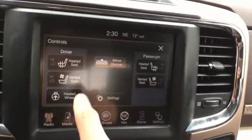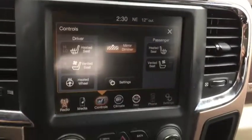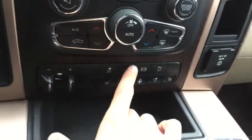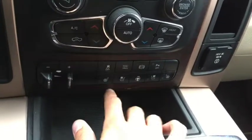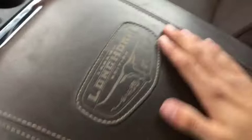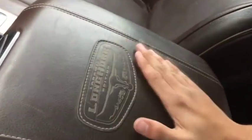Heated and vented seats up front as well as a heated steering wheel and a backup camera. Dual climate control which includes AC, defrost and rear defrost, as well as more controls down below including your tow hauling package, parking sensors and seat controls. Inside the center console is where you will find your aux and USB port. Longhorn is put right into the dash and center console here, as well as into the seats. Garage door opener is just right up top as well as controls for your power rear sliding window and controls for the sunroof.